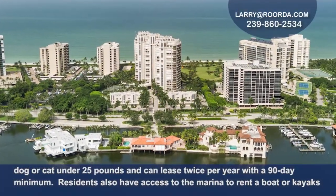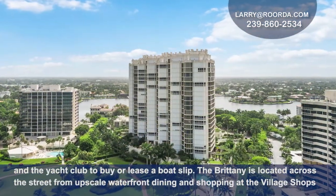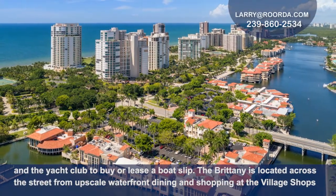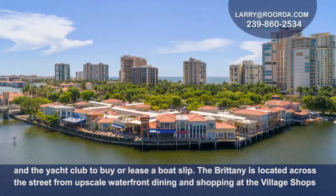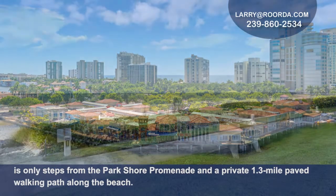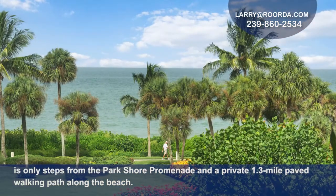Residents also have access to the marina to rent a boat or kayaks and the yacht club to buy or lease a boat slip. The Brittany is located across the street from upscale waterfront dining and shopping at the Venetian Village Shops and is only steps away from the Park Shore promenade and the private 1.3-mile paved walking path along the beach.